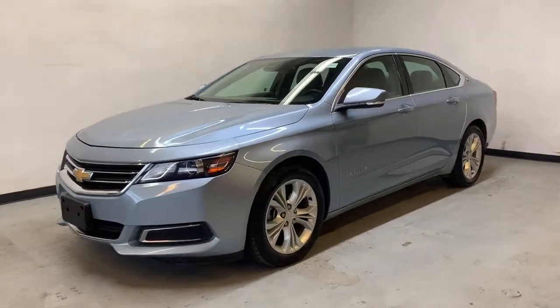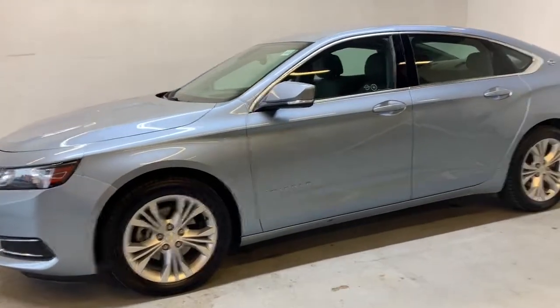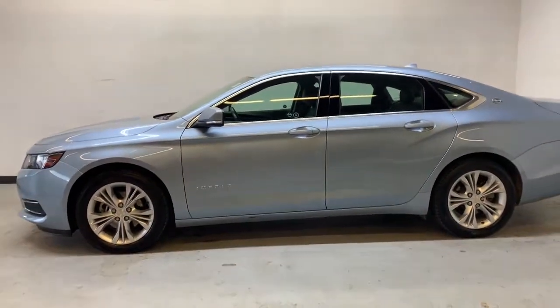Here we have a 2014 Chevy Impala LT. It has a 3.6 liter V6 engine, automatic transmission, and just over 52,000 kilometers on it.